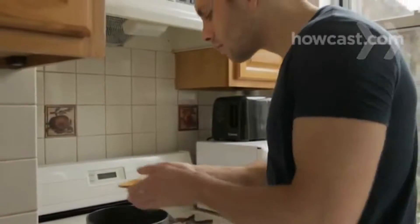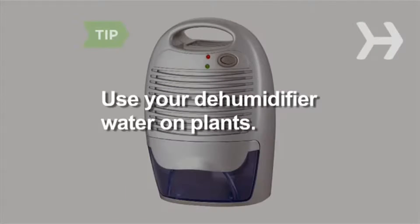Or save boiled veggie water to start a soup stock. If you have a dehumidifier, use the water on plants.